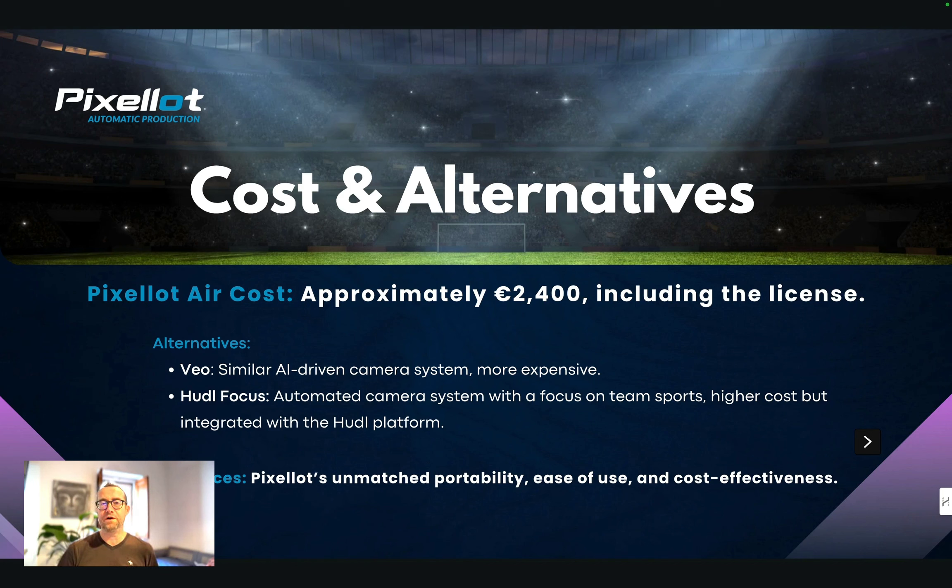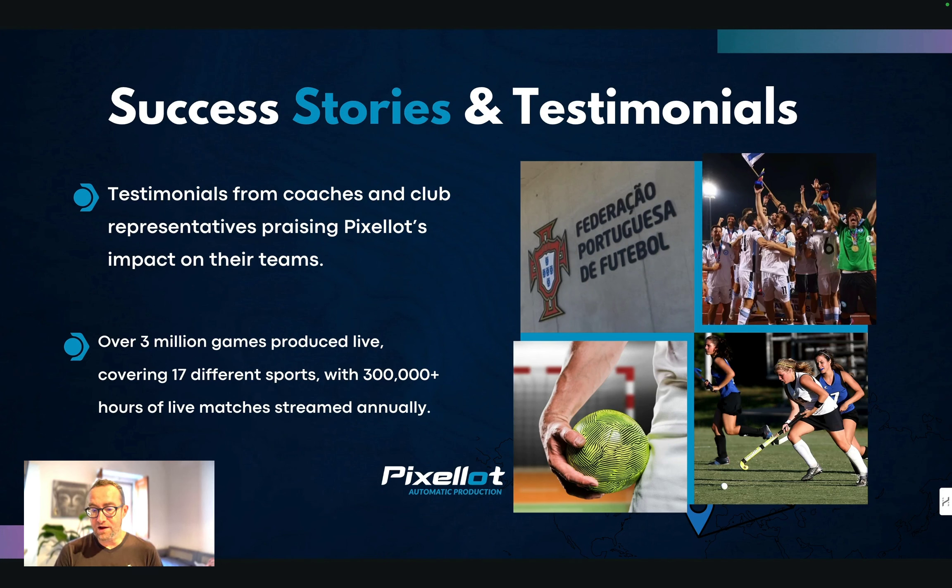If you want the best of both worlds, Pixelot has unmatched portability, ease of use, cost-effectiveness, and analytics — it's the better product overall. Over three million games have produced live coverage using Pixelot across 17 different sports, with 300,000 hours of live matches streamed annually. It's really great technology.